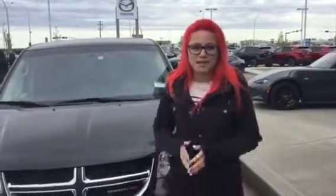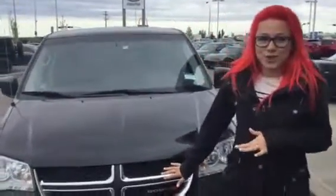Hey Rob, it's Taylor from Ellie Mazda. I'm just here to show you our wonderful Dodge Grand Caravan.